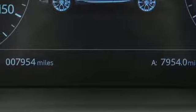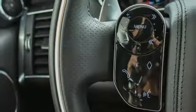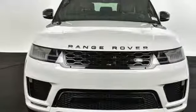Intercooled supercharged V6 engine, hands-free liftgate, height adjustable and automatic with driver control suspension and automatic transmission.